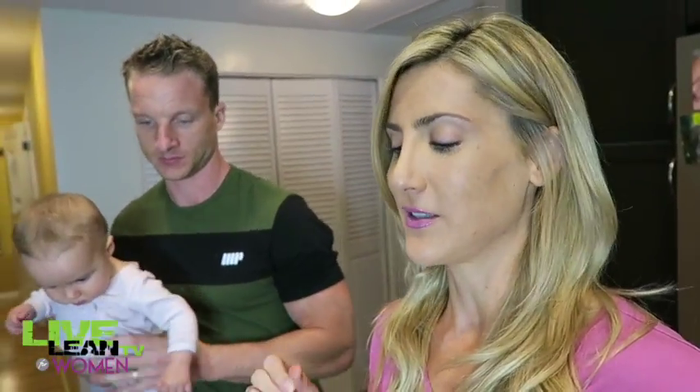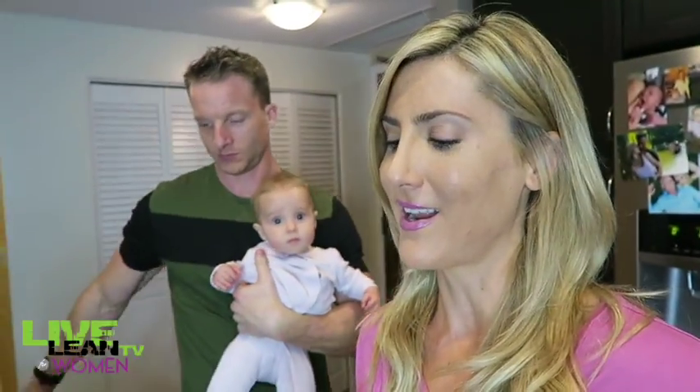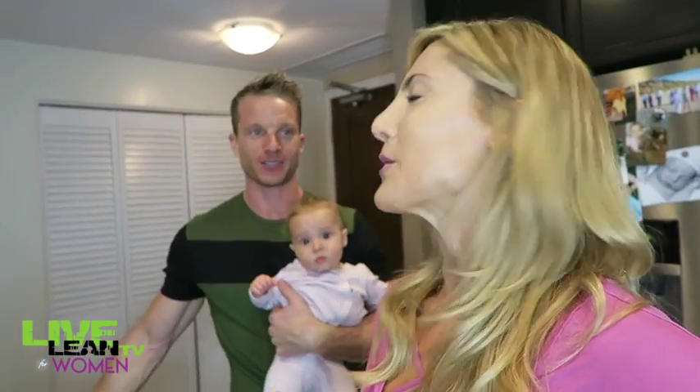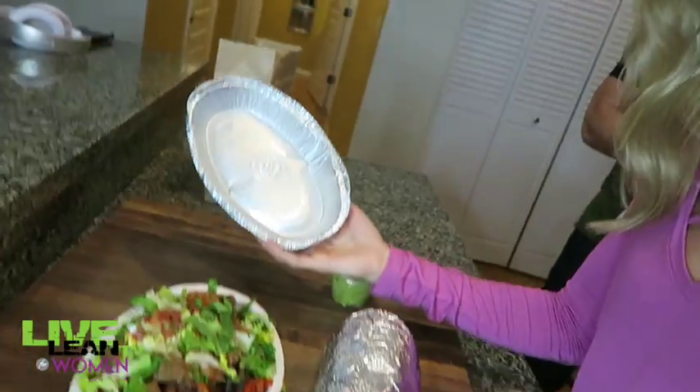Maybe baby Kai knows what's in these meals. I'm going to put Brad on the spot right now. I haven't told him how many calories are in these meals, but he's pretty nutritionally aware and kind of knows the values of foods. Every time we play the guessing game, he's like spot on. So in plate number one...